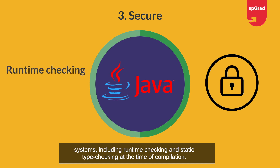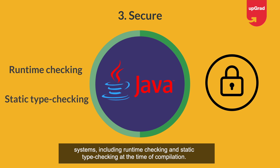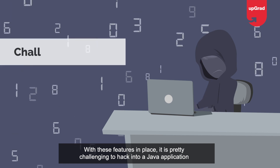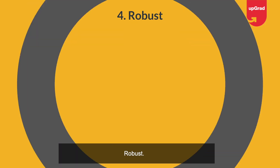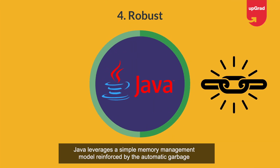Third, secure: when it comes to safety, Java incorporates a host of safety features into runtime systems, including runtime checking and static type checking at the time of compilation. With these features in place, it is pretty challenging to hack into a Java application from an external source.